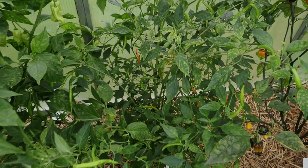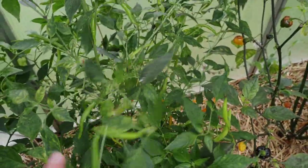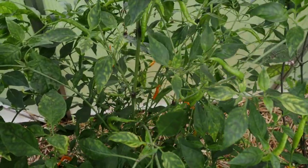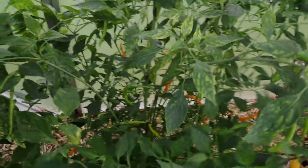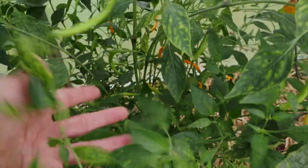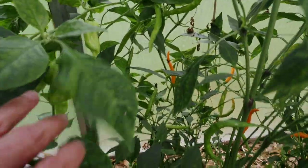Back here we've got an orange Thai hot pepper that I got seeds from White Hot Peppers. It is a pretty productive pepper like most Thai peppers are. It was pretty shaded by the bubblegum pepper in front of it, but I pretty much hacked that down. It's got a lot more light now and is able to grow much better. We do have a few ripe peppers back in there, and it is a pretty hot Thai variety.